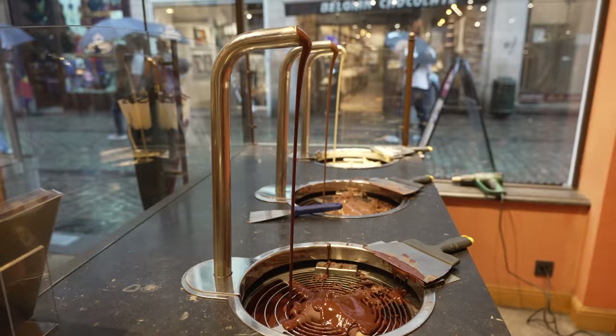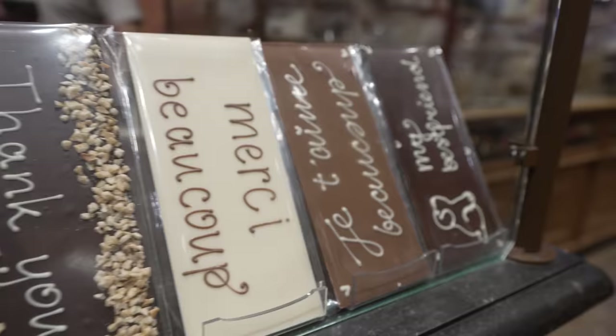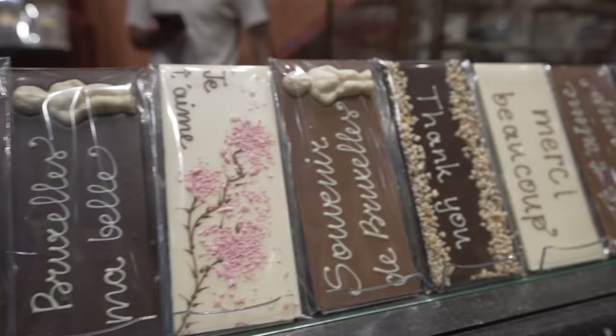I wouldn't say I'm a chocolate addict — I'd say I'm even beyond a chocolate addict. Every night I have chocolate. Chocoholic — exactly! So how does this experience work?